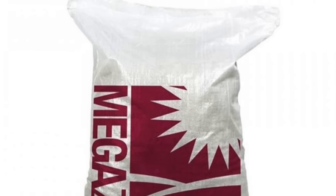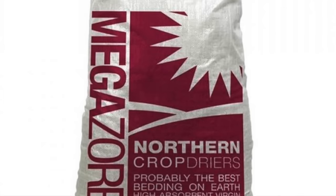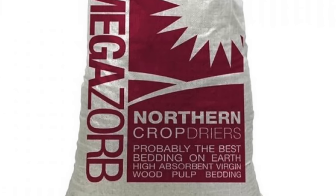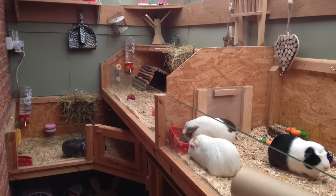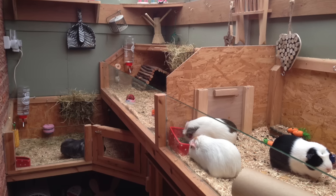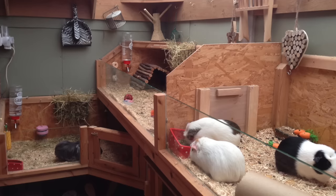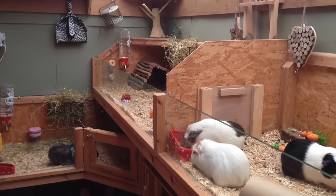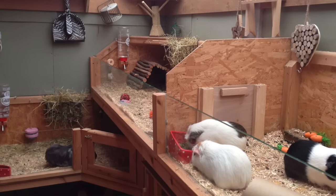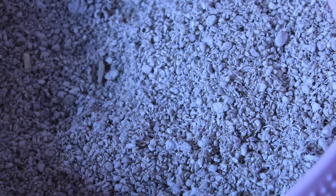I have been researching Megazorb a lot lately because I'm always on the lookout for great bedding. I love the bedding I currently use — it's called Easy Bed and it's really good — but bedding and other pet supplies always get better and better, so it's always good to try different things. Today I'll be reviewing Megazorb with the guinea pigs, and I'm always very honest with my reviews.